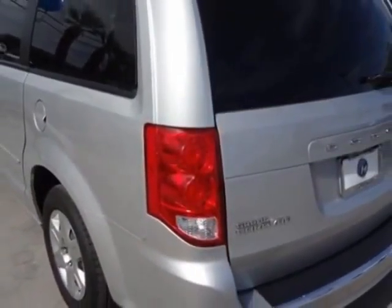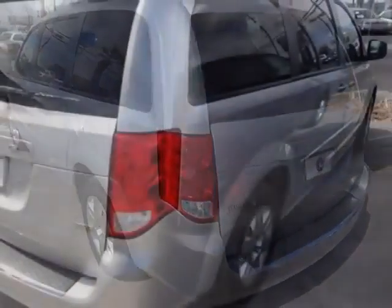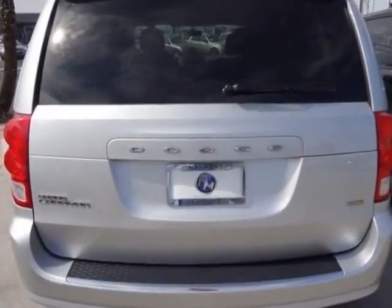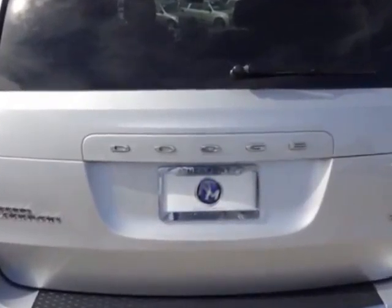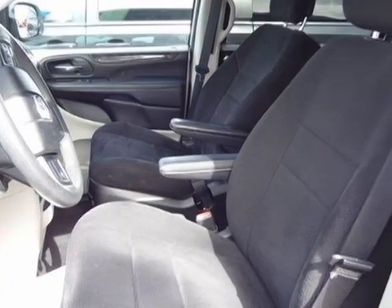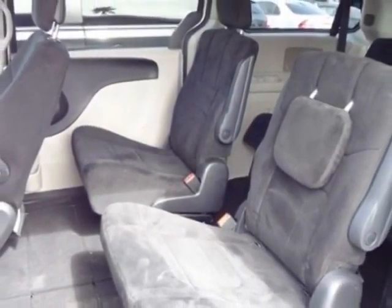This vehicle gets an estimated 17 miles per gallon in the city and an estimated 25 on the highway. This Grand Caravan boasts a 3.6 liter engine and has a 6-speed automatic transmission. Another great feature is that this vehicle uses FlexFuel.